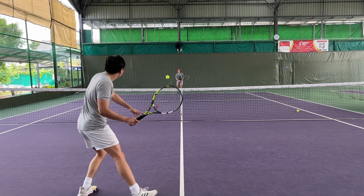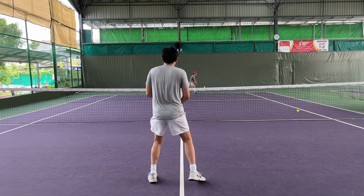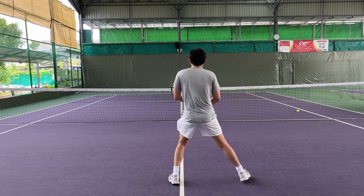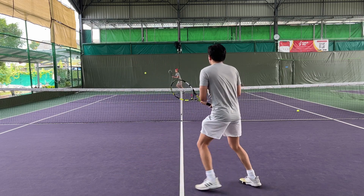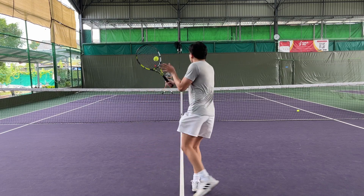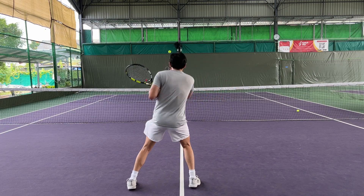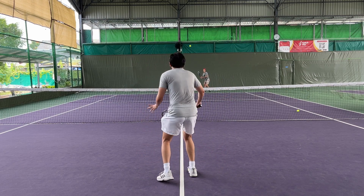On the volleys, this racket is probably the worst one I've hit with so far. The problem is still the same as on groundstrokes — the forgiveness and the small sweet spot. It makes volleys very unpredictable: you can get 100% power or 20% power with no middle ground. So I'm not a fan at the net.